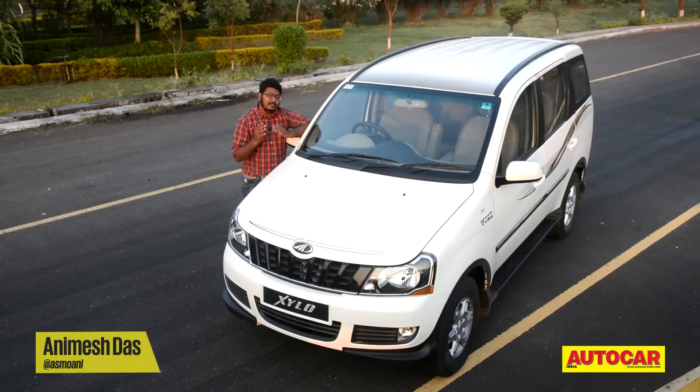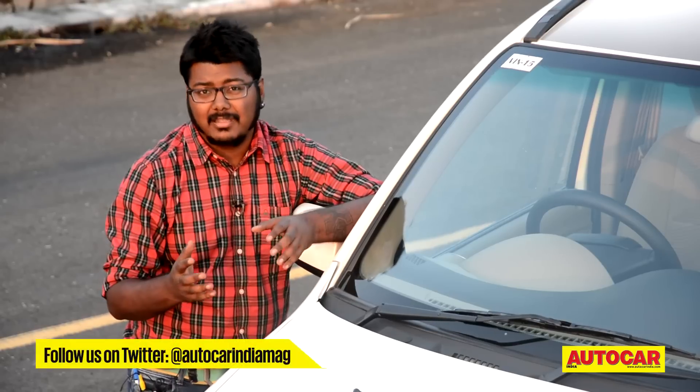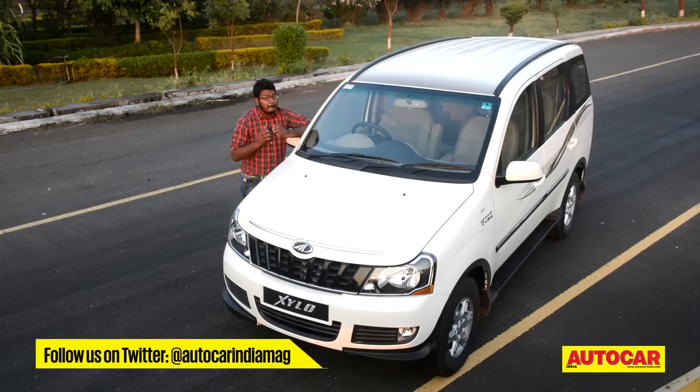This refreshed Xylo has been on sale since last September and though the car definitely is a step in the right direction, it hasn't quite set the market ablaze like Mahindra would have hoped. But having said that, the car is definitely a solid option if you're in the market for an urban MUV.